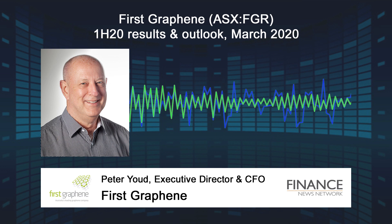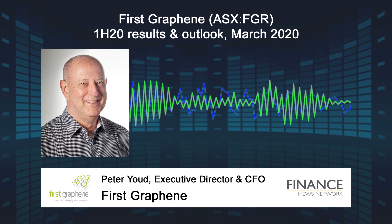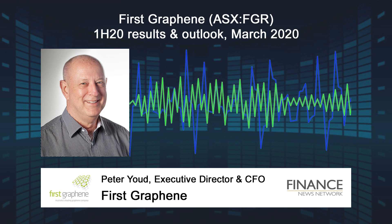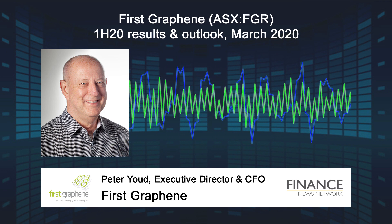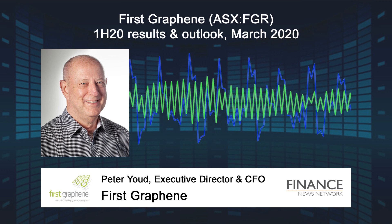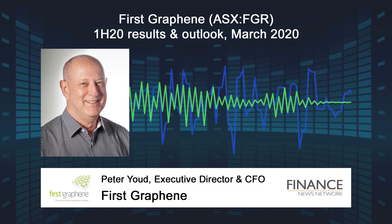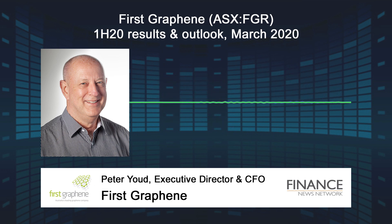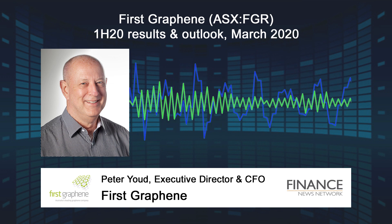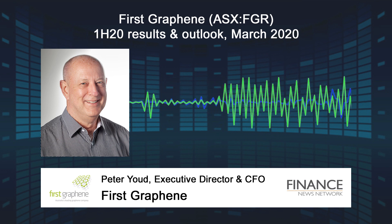A detailed product sheet is available on our website, and we continue to publish data that underlines the outstanding quality of our graphene products. The powders are readily dispersed in a range of solvents and polymer materials, and batch-to-batch consistency is ensured through our leading-edge quality control testing. With regards to applications, as I've said previously, we've paid attention to those markets in which large volumes of graphene would be required.